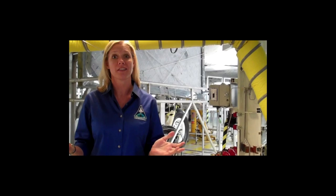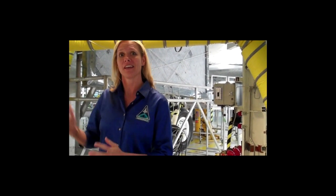We are in the orbiter processing facility. Behind me is Endeavour. Endeavour is in the process of being safed and secured so that we can ferry it to its final destination, which is going to be the California Science Center. We're actually going to fly into Los Angeles, LAX, and offload it there. But right now, a lot of work to do before we get to that point.